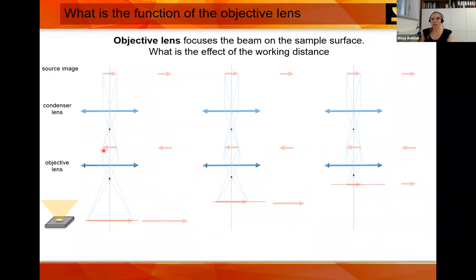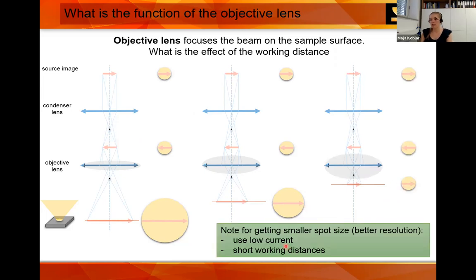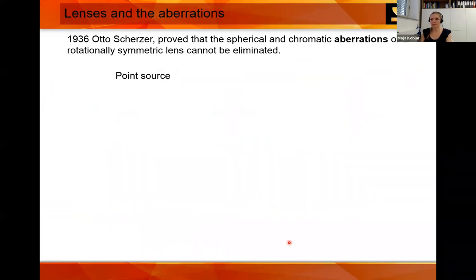What happens when we change the objective lens? The objective lens function is only to focus the spot on the sample. So we change the working distance — moving the sample closer to or farther from the pole piece. If you have high working distance, you'll have a bigger spot. If we go closer, the spot becomes smaller. The note is: to get the best resolution, use low currents — smaller probe currents — and use short working distances.